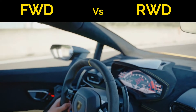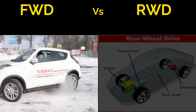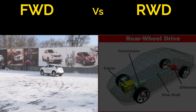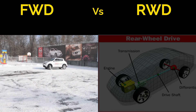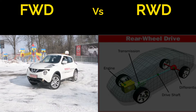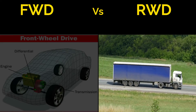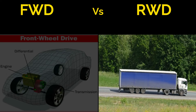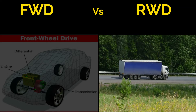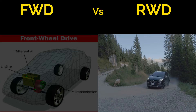FWD is often preferred in compact cars and smaller vehicles due to its space-efficient design, allowing for a larger cabin and cargo space — making it ideal for daily commuters and families. RWD, on the other hand, shines in larger vehicles such as SUVs and trucks, where it can handle heavier loads and provide better towing capabilities. These drivetrains each impact the suitability of vehicles for specific purposes.